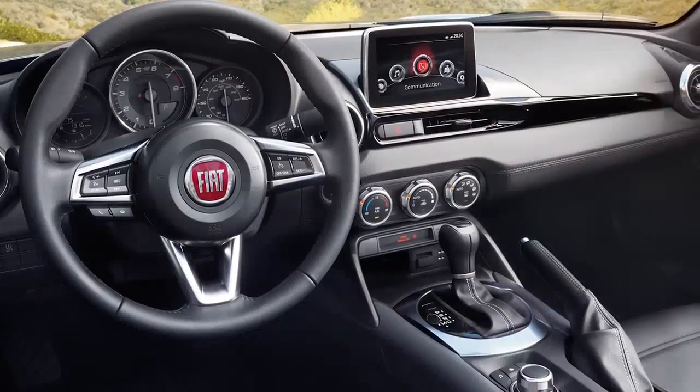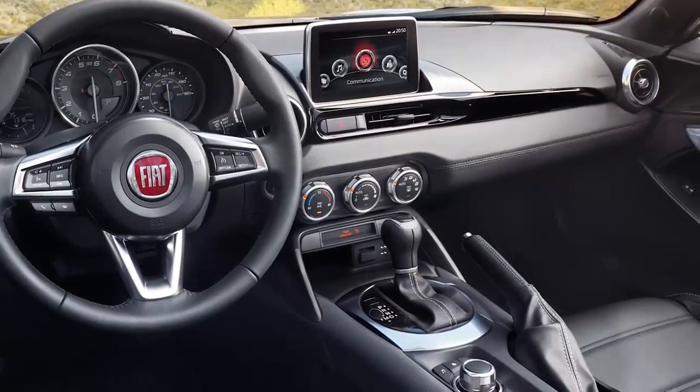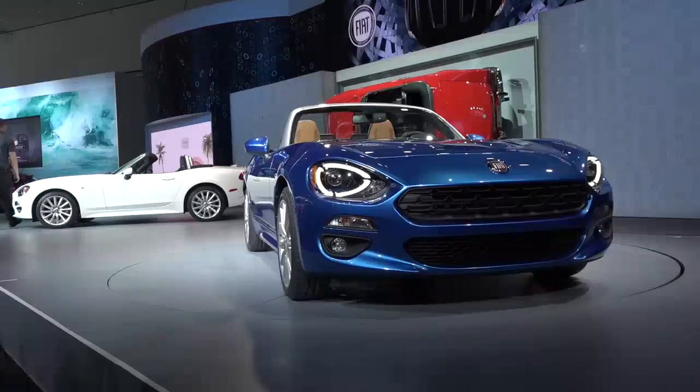The new Fiat 124 Spyder will be coming to dealers in the summer of 2016.